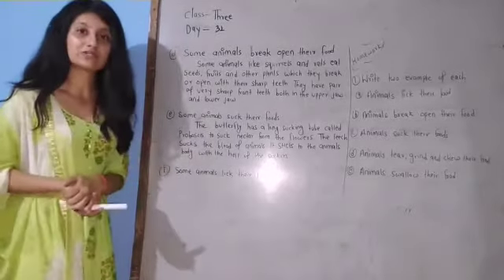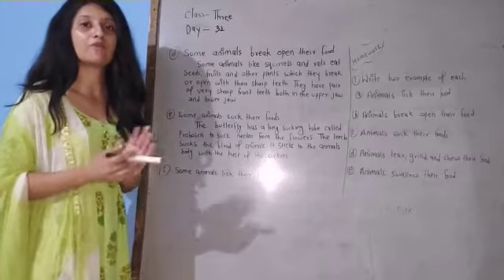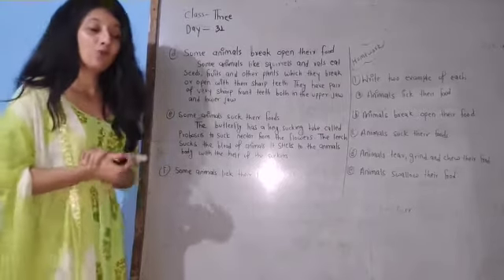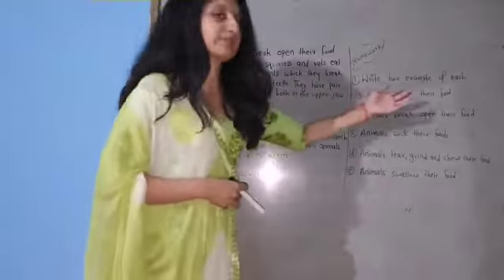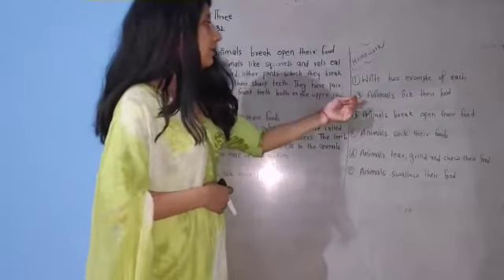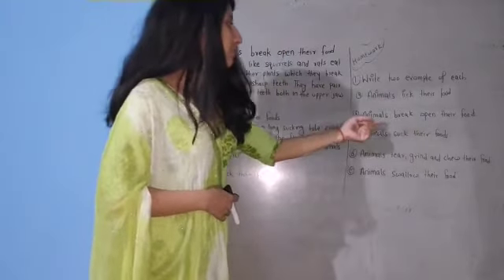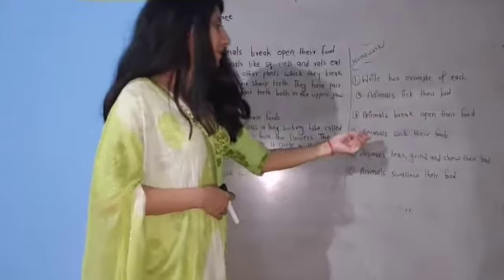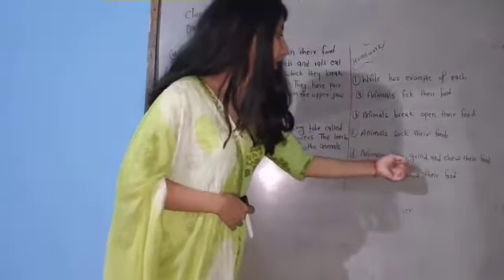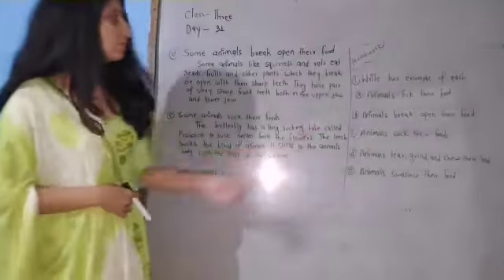So here we have completed our today's session. I hope that you have understood this chapter and now you know about the different ways of eating food by animals. Moving to your homework: write two examples of each — A: animals lick their food, B: animals break open their food, C: animals suck their food, D: animals tear, grind and chew their food, and E: animals swallow their food. This is your homework.